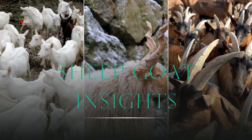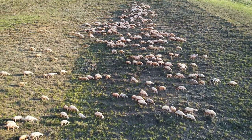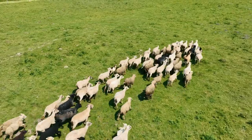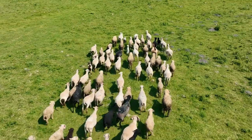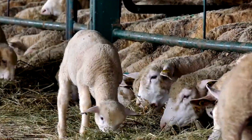Welcome to Sheep Goat Insights Today. We're diving into the world of sheep breeds. With over a thousand different breeds worldwide, finding the right one can be quite a challenge. In this video, we're going to make your search for the perfect sheep breed a whole lot easier. Whether you're in it for the meat or the wool, we've got you covered. So get ready to meet your perfect match. Let's dive right in.